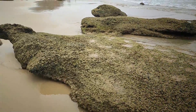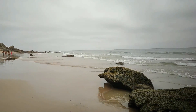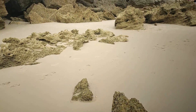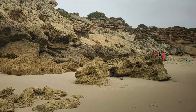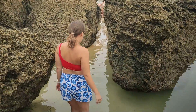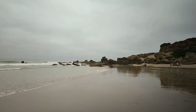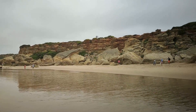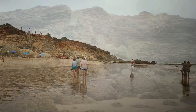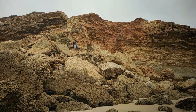Этот пляж по-настоящему дикий. Не видно никаких вилл сверху — только скалы и океан. На первый взгляд кажется, что перебираться между пляжами очень легко. Но даже во время отлива в некоторых местах мне было по колено. А когда прилив — доступ между пляжами, можно сказать, закрыт: можно только вплавь. Причем эти камни в воде не видны и достаточно опасны. А здесь люди спускаются по полуразрушенной лестнице.